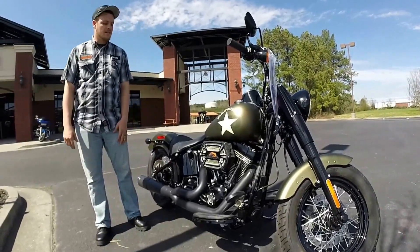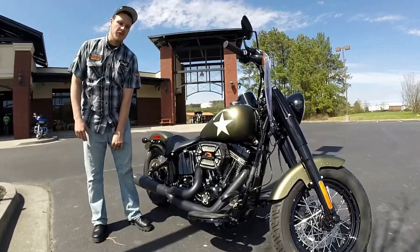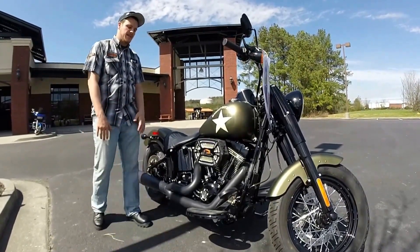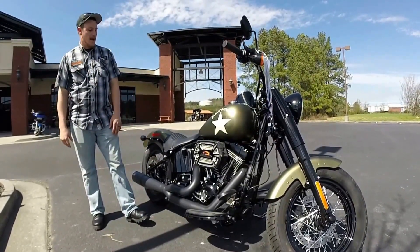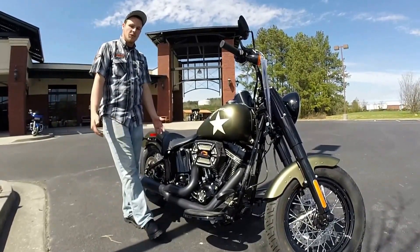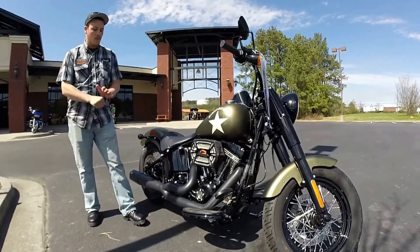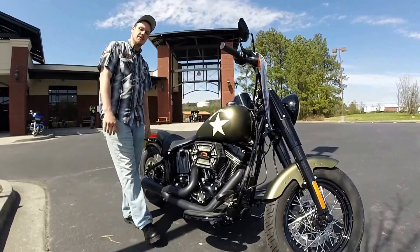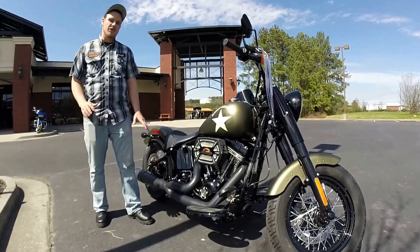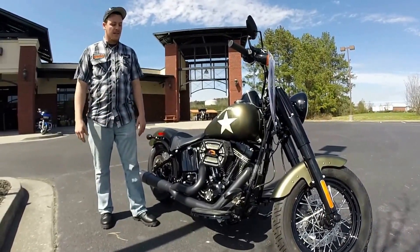Hey guys, this is Ryan. I'm down here at Southern Double Harley-Davidson in Cartersville, Georgia. I just wanted to go over this new 2016 Softail Slim S. Not only do they come stock now with the big powerhouse of the 110 cubic inch, but we also just upgraded this 110 to a 117. It's pushing about 119 foot-pounds of torque and about 112 horses. So this thing's a monster.